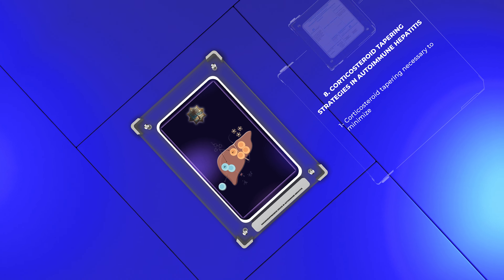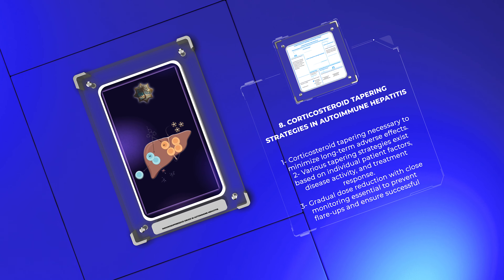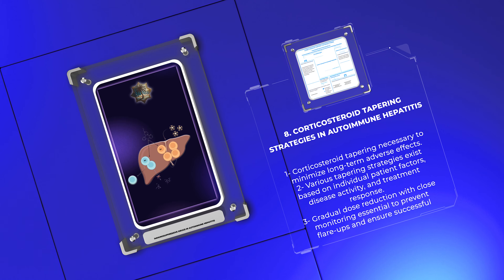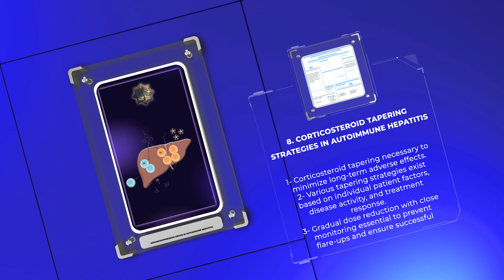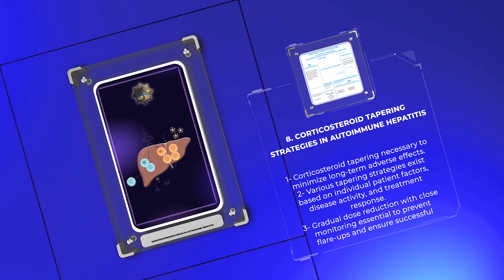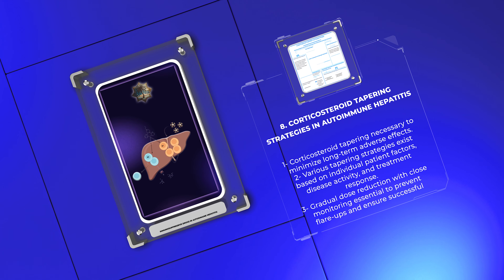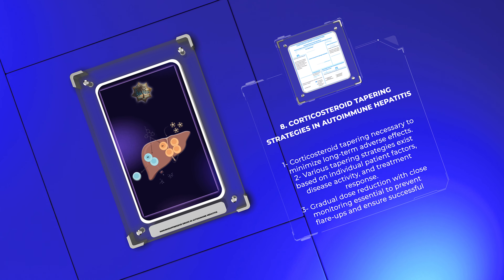Corticosteroid tapering is necessary to minimize their long-term adverse effects while maintaining disease remission. Various tapering strategies exist, including fixed-dose reduction and maintenance therapy. Individual patient factors, disease activity, and treatment response guide the tapering process. Gradual dose reduction with close monitoring of liver function tests and disease activity is essential to prevent flare-ups and ensure successful treatment outcomes.